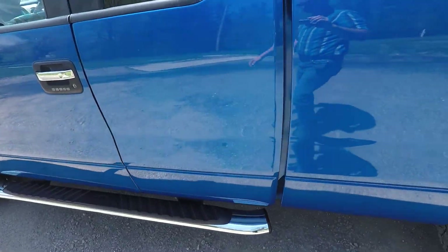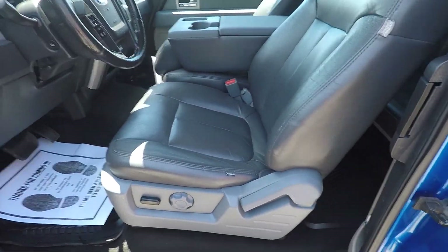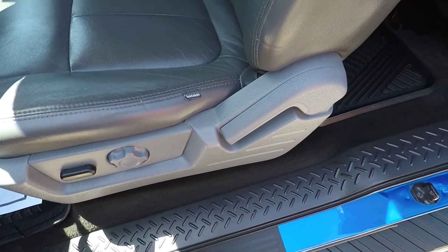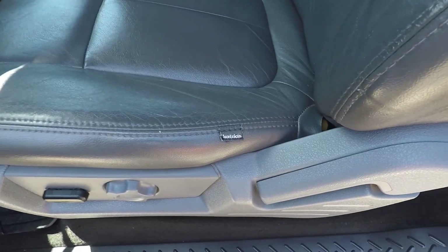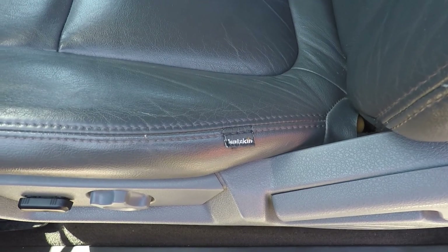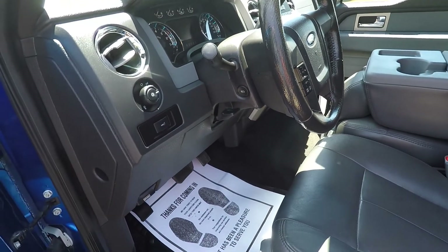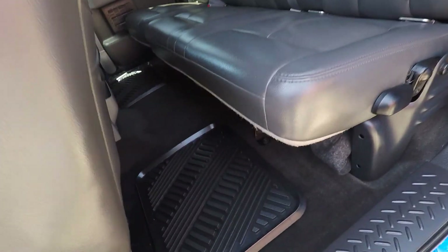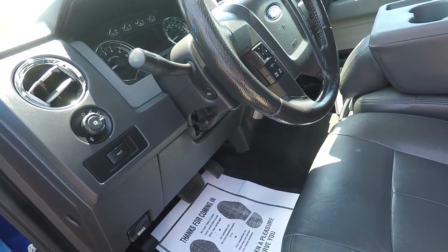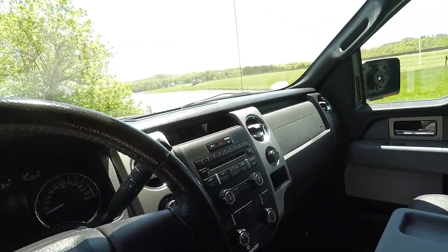This is an XLT. It's got a power driver's seat and cat skin leather seat covers on it. It's got power adjustable pedals, a lot of stuff like that — a lot of options. You've got adjustable steering. It does have Sirius satellite radio and a CD player.